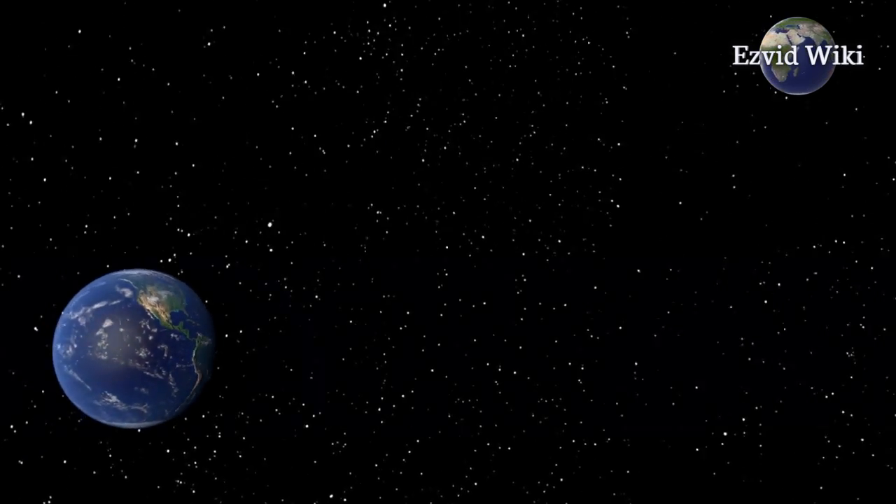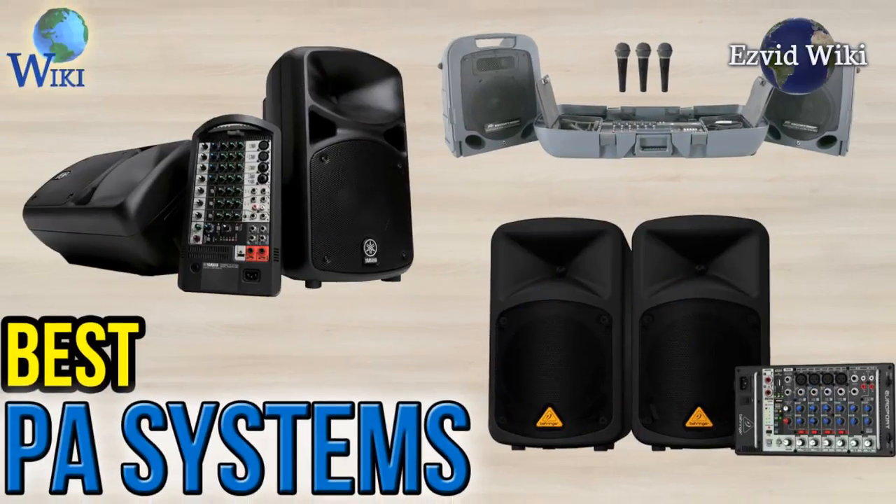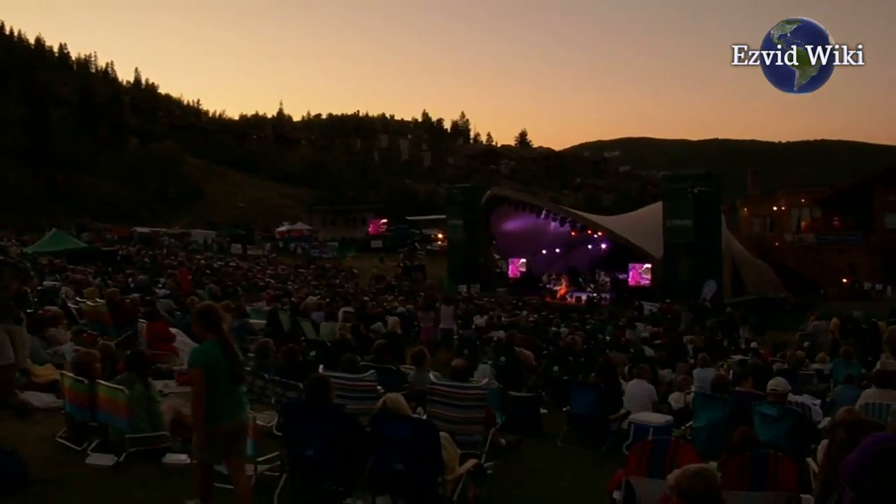Wiki.EasyVid.com is the world's video wiki. Go there to see the most recently updated list of the best PA systems, or click the link beneath this video.